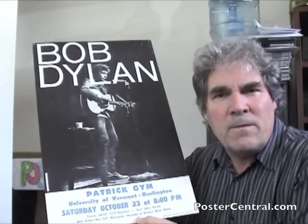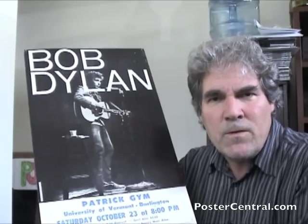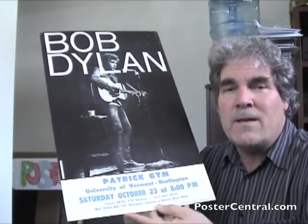I was wondering: if the earliest poster we have is September 24th in Austin, does somebody have a poster from what he played before then? Forest Hills, New York — one of his first electric gigs — or the Hollywood Bowl? Both of those came before the Austin September 24th show. It would be wild to see if somebody has that.